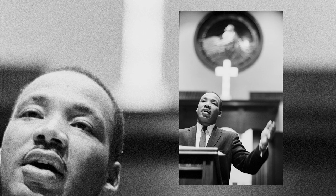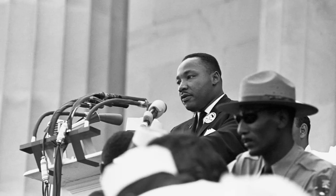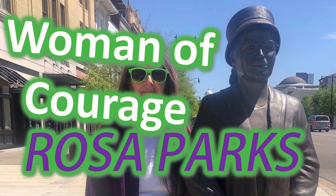Many prominent Black citizens of Montgomery have been members. Reverend Martin Luther King Jr. served as pastor between 1954 and 1960. Wouldn't you have loved to have attended a service with Dr. King presiding? The Montgomery Bus Boycott was organized here on December 2nd, 1955. I have done a video on Rosa Parks and a little bit of the history of the bus boycott — you will want to watch that video.